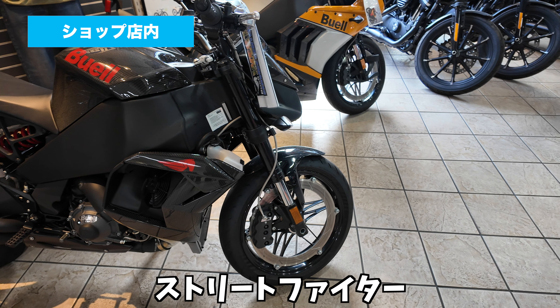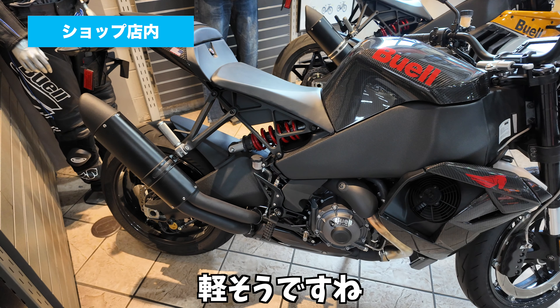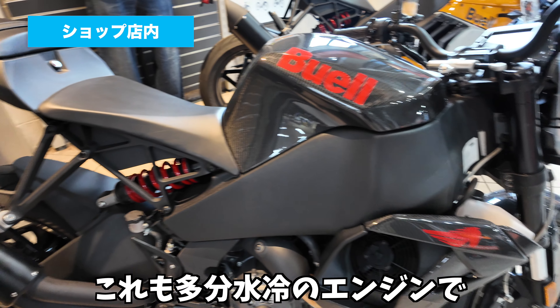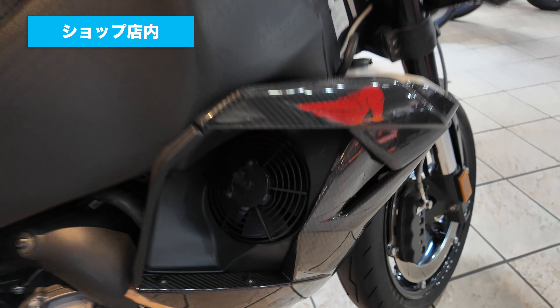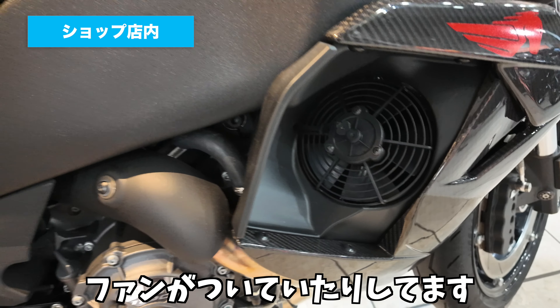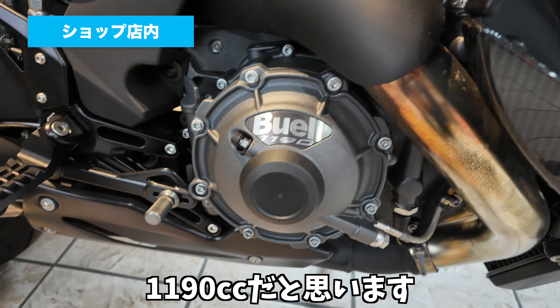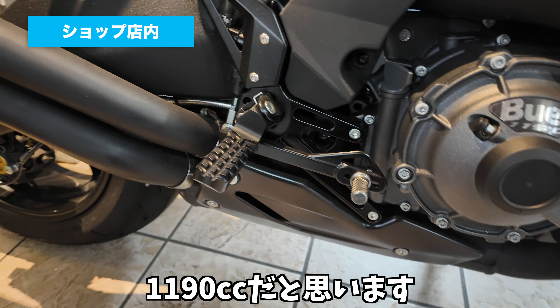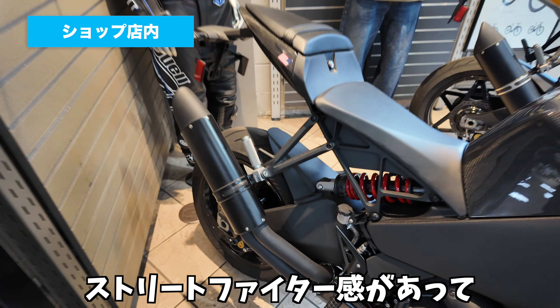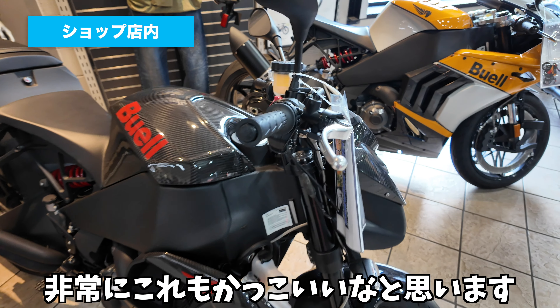手前のバイクはストリートファイターと呼ばれるタイプのものですね。軽そうですね。これも多分水冷のエンジンで、このサイドカバーのところにはファンが付いていたりしてます。ビューウェルのロゴで1190と書いてあるので、1190ccだと思います。スポーティーながらストリートファイター感があって、非常にかっこいいなと思います。